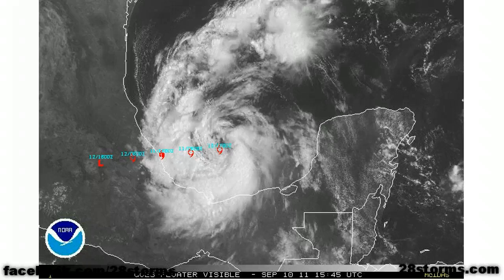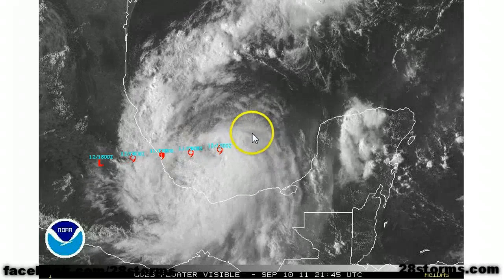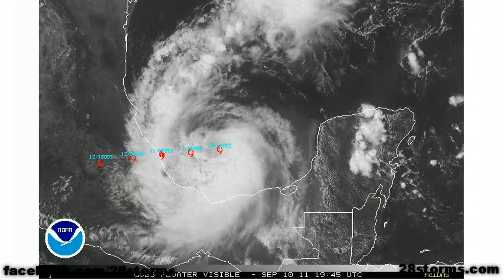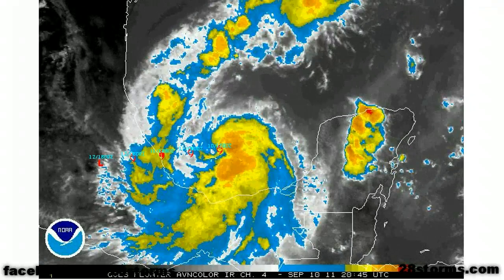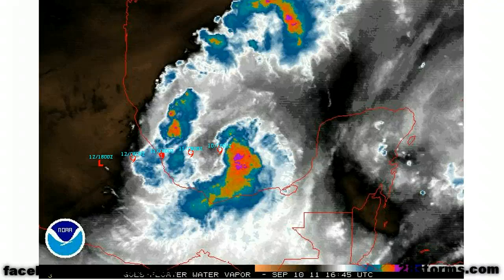Turning first to Tropical Storm Nate, we can see that the low-level circulation remains partially exposed to the west of the most intense convection. We still have convection just to the east and south of the center, visible a little better on the infrared. We still aren't really seeing much in the way of significant cold cloud tops. And turning on the water vapor, we can still see the presence of dry air very close by.